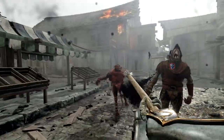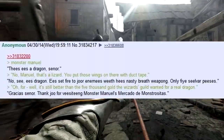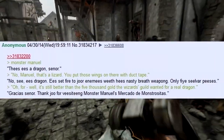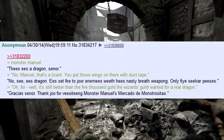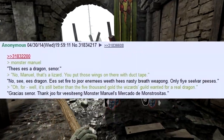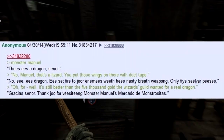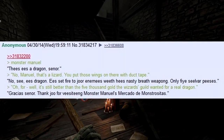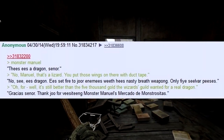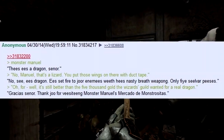Somebody posted a Monster Manuel greentext. 'This is a dragon, señor.' 'No, Manuel — that's a lizard. You put those wings on there with duct tape.' 'No, see — he's dragon. He's so far to your enemies with his nasty breath weapon.' 'I'm not doing this at all — this is so bad.' 'Keep going, it's good! Only five silver, please.' It's more of a Chinese accent, but keep going. 'It's still better than the 5,000 gold the wizard guild wanted for a red dragon — a real dragon. Gracias, señor. Thank you for visiting Monster Manuel's Mercado de Montserrat.'